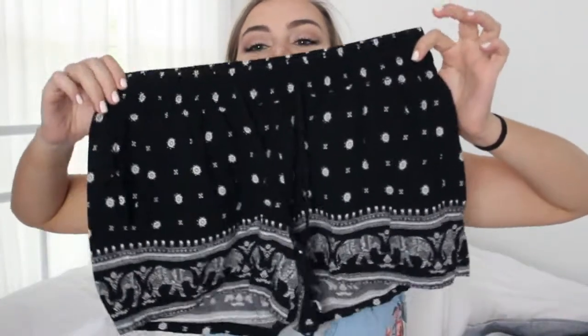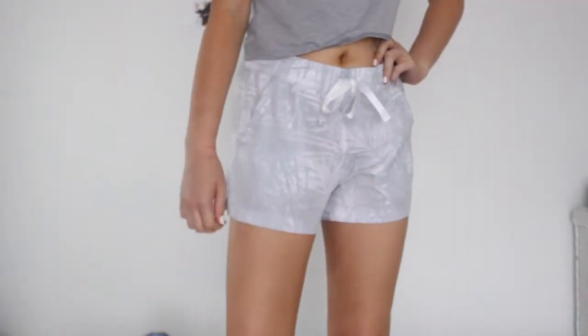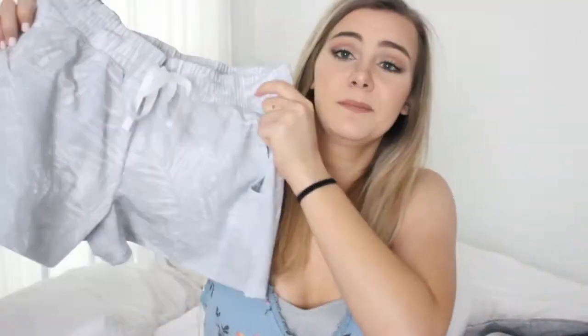I went to Old Navy and if you look for stuff, they have really cute stuff. I got these shorts and I think these are the cutest things ever. There's a bug on my wall — I thought it was a spot earlier but now it's in a different place. Next from Old Navy, I got these athletic shorts.